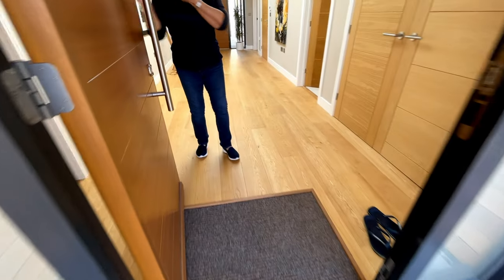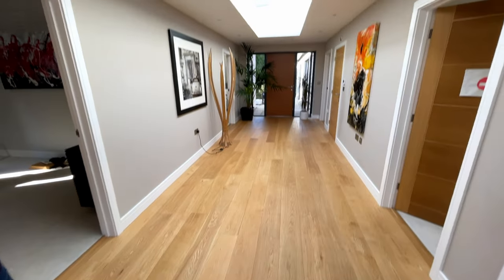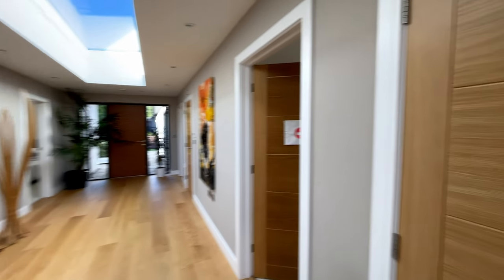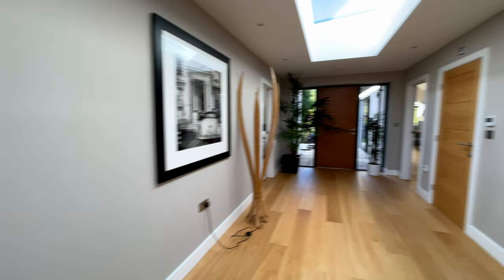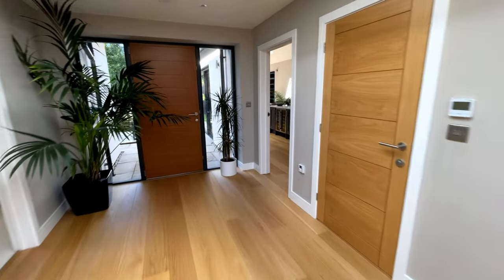Hello, good morning! Hi, I'm Cos. Hello, very nice to see you. It's just like walking into an art gallery, isn't it? How are you? Very well, thank you. Is that coffee I can smell? Yeah, he's just made me want one. Oh, that's nice, isn't it?